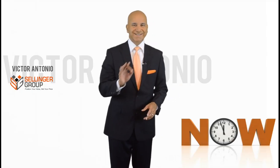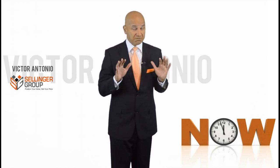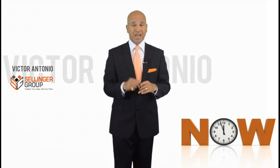Hey, this is Victor Antonio with a quick sales tip. I started noticing something — maybe it's me, I don't think so. You tell me if this is happening to you.